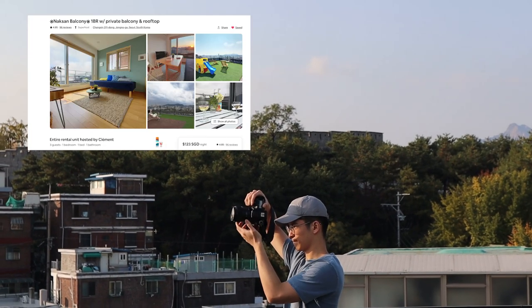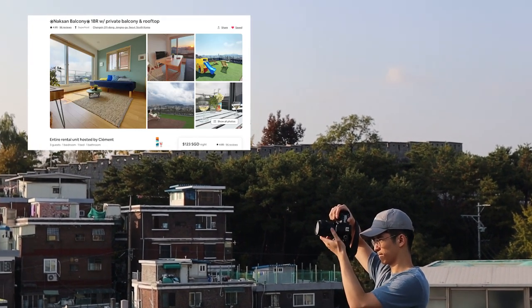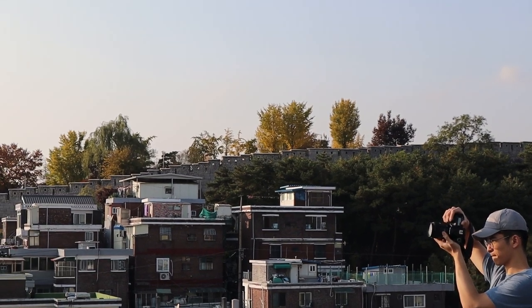Hello guys, welcome back to our Korea travel vlog series. We are filming this intro at the rooftop of our Airbnb apartment which has incredible views of the Seoul city. Today we'll check out some cool places around the city which include both tourist attractions as well as hidden gems recommended by our local friends. Alright, let's go.